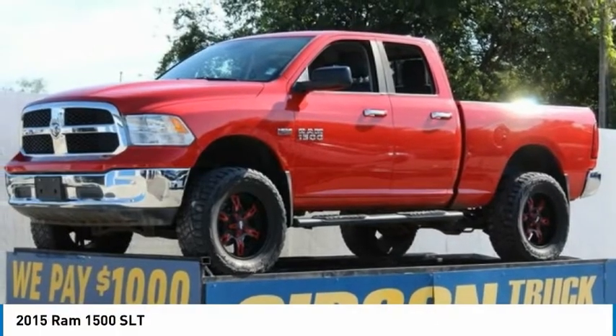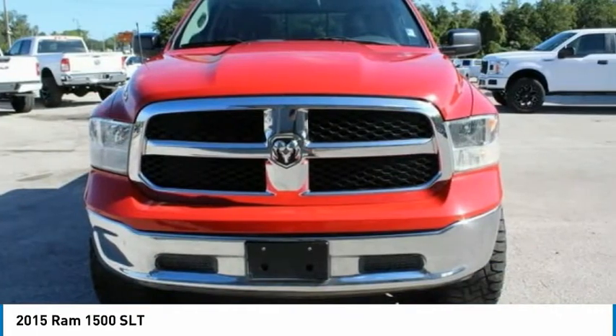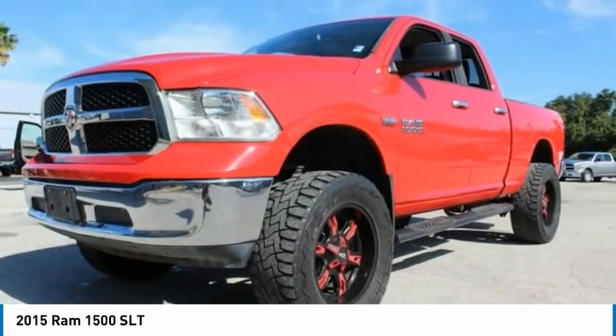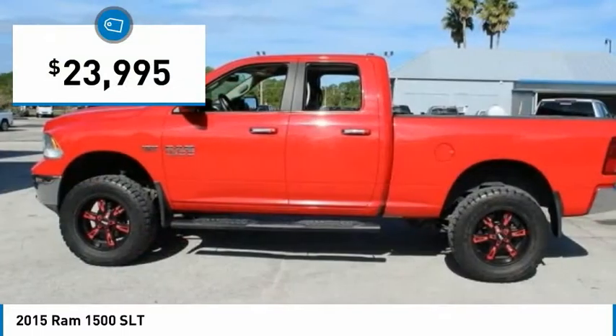The 2015 Ram 1500. When the Ram 1500 went against the Chevrolet Silverado, Ford F-150, and Toyota Tundra — which are all excellent trucks in their own right — the Ram took home the prize for its well-rounded strengths and is priced below $25,000.